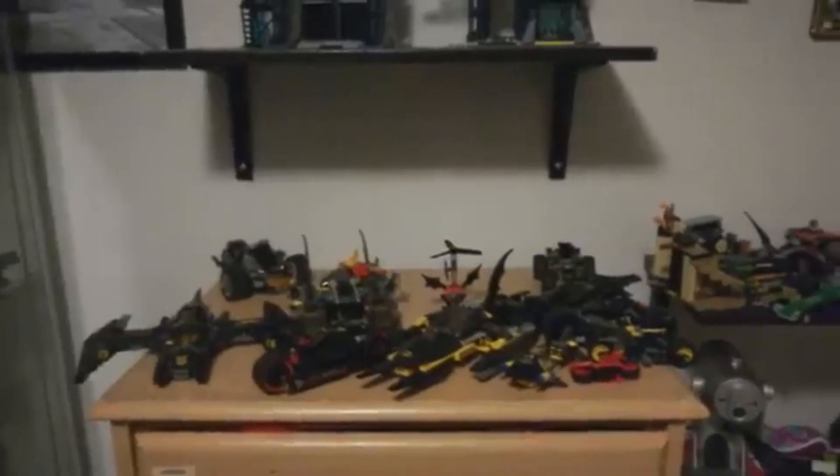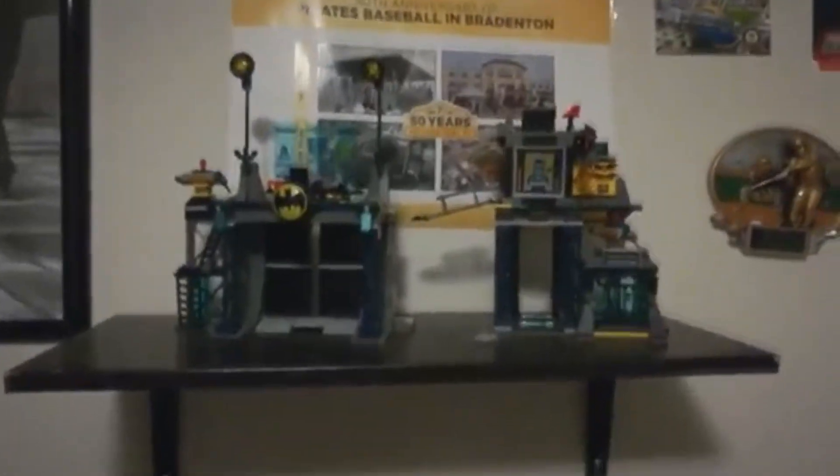Now we move on to the Batcave display over here, where of course we got the Batcave up here. But I'm going to be more focused on these vehicles down here. This is just like the Bat-Cycle from the Ace set, with Ace the Bathound of course. This is from my only 2006 through 2008 Batman set — this is the Robin Scuba Jet. This is from the Ra's al Ghul set, which is actually right here — it's like a little Bat dune buggy.